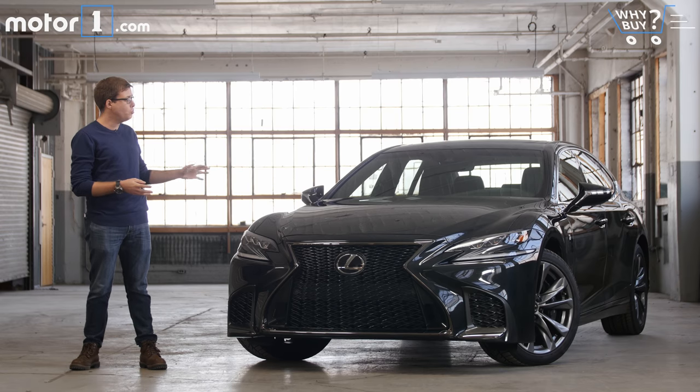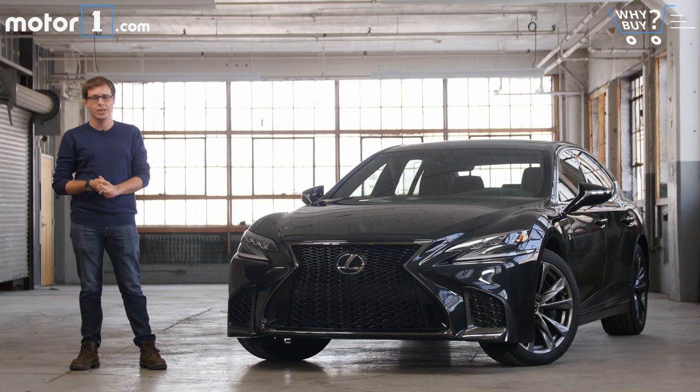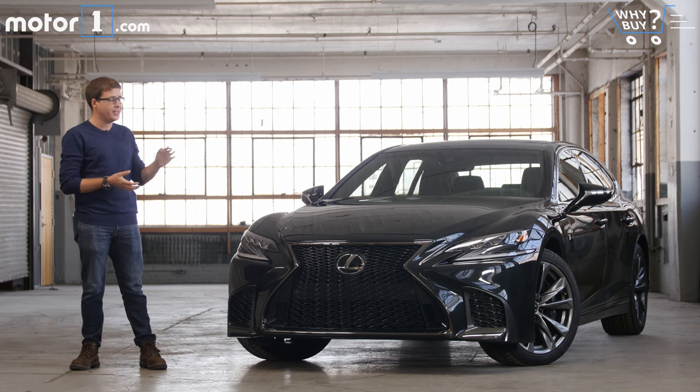Lexus has established its reputation by building cars that are incredibly pleasant, luxurious, and just serene to drive, and there's no better example of that than the LS luxury sedan. This is the newest version, the all-new 2018 LS 500, and it's intended to improve upon all that comfort and luxury we've come to expect from the LS. Let's take a look.